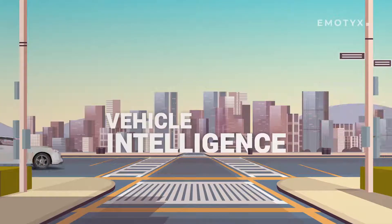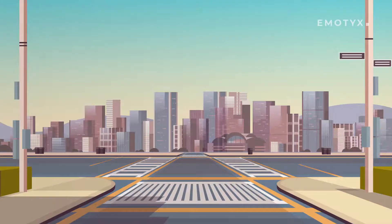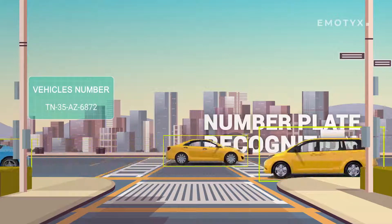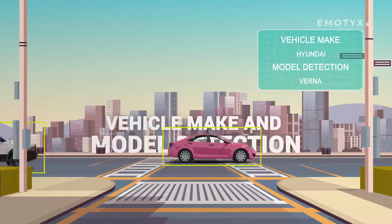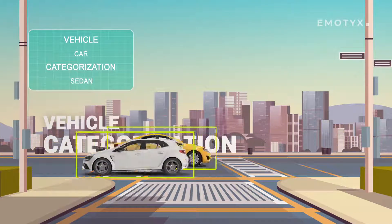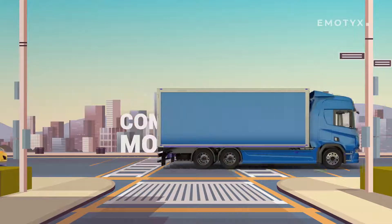Emotix's Vehicle Intelligence can observe and keep track of the vehicles present in your business premises. Key features include automated number plate recognition, vehicle counting, logistics monitoring, vehicle make and model detection, vehicle categorization, damage detection, compliance monitoring, and more.